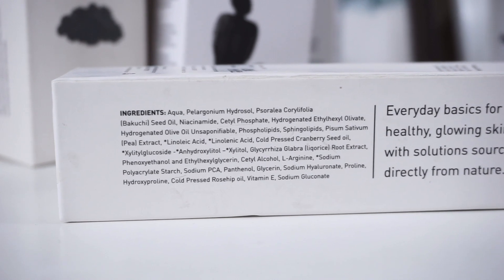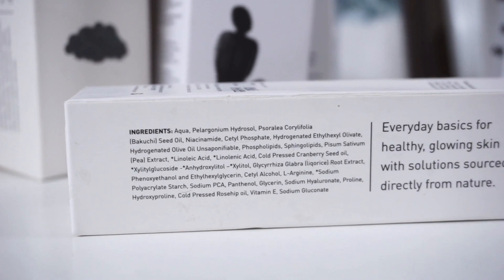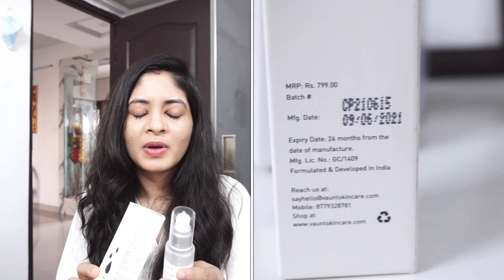This product contains bakuchiol, ceramide complex, biopeptide, and amino acids. It is a really good moisturizer to use at night if you have a damaged skin barrier. It comes at 799, so almost 800. It did help with my barrier repair function quite a lot and I do recommend it, though it is on the expensive side. One bottle lasted around a month. It is good for all skin types — it doesn't clog pores. I have acne-prone skin and it didn't break me out at all.